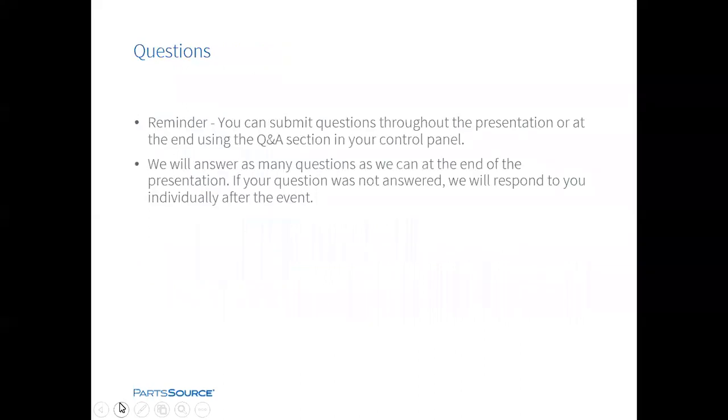I think from there we turn it over to Q&A. Yes — thank you, Matt. As a reminder to all our guests, you can submit your questions using the question section of your control panel. We'll take some time to answer as many questions as we can — we'll have about 10 to 15 minutes here.